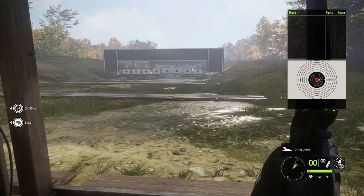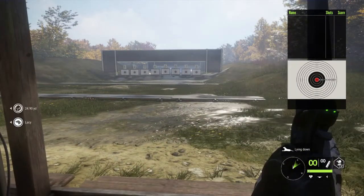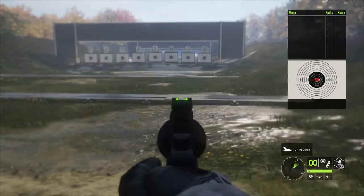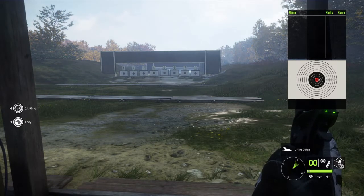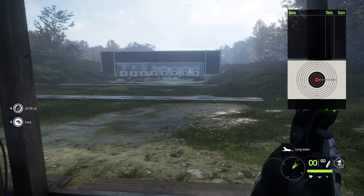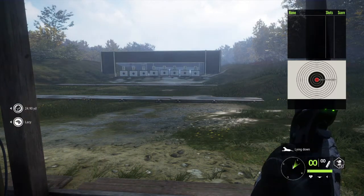Hello everybody and welcome to Real and Virtual Outdoors. On today's episode we're going to be looking at the 357 Magnum in The Hunter: Call of the Wild. It was one of the first weapons that came with the game and we're going to shoot it at 50 meters — 55 yards. We have some thoughts about taking bobcats and coyotes with this weapon, so we want to get a little range time in. I thought I'd shoot it and show you what it looks like and sounds like — it really has a good sound to it.